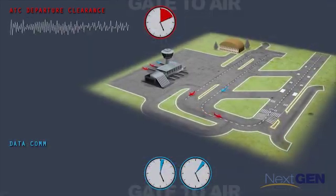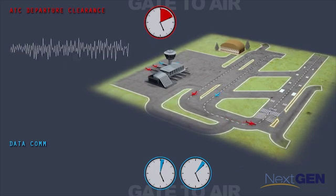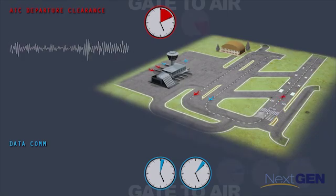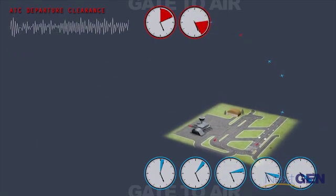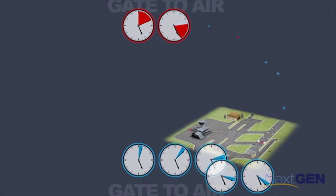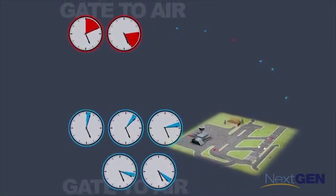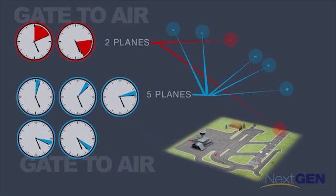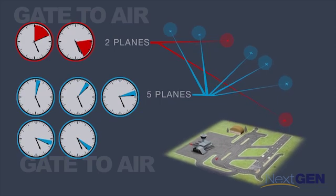When we look at this process across the operation, the time savings are significant. Those time savings mean a more efficient system. In this scenario, while just two voice-only planes have been cleared for takeoff, five Datacom planes are already on their way. As more Datacom planes are cleared for takeoff in mere seconds versus minutes, the time savings and departure volume continues to increase.